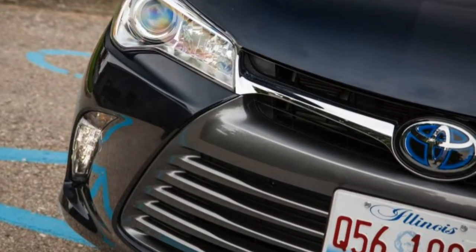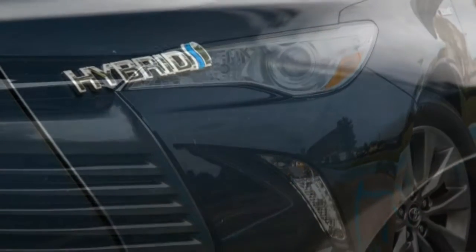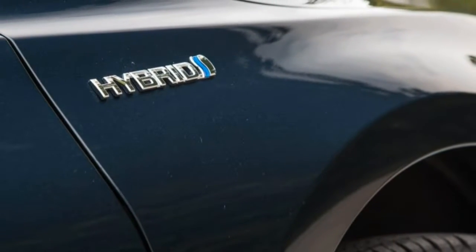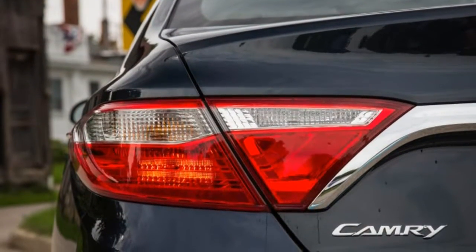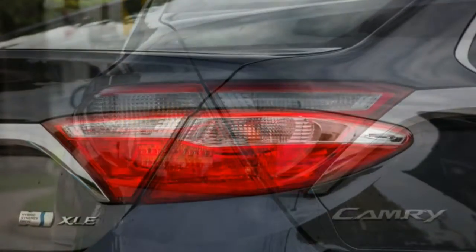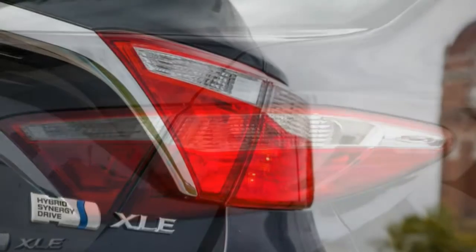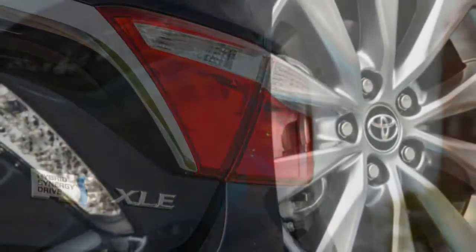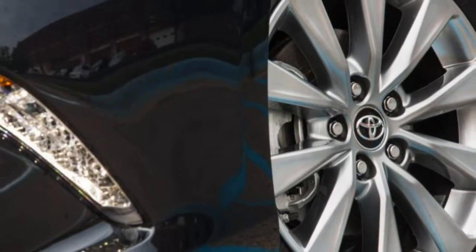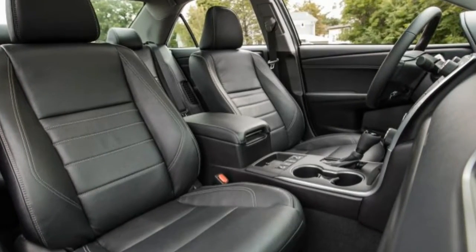Acceleration numbers for the Toyota, the Chevrolet, and the Honda hybrids are close, with the Camry hybrid matching the Accord hybrid's 0–60 mph time of 7.2 seconds. The Malibu is 0.2 seconds slower. The Camry is relatively responsive to jabs from your right foot, with the electric motor providing a nice mid-range torque boost for passing — a useful power uptick over the standard Camry's unassisted 2.5-litre four-cylinder, which was 0.8 seconds slower to 60 mph in our testing.